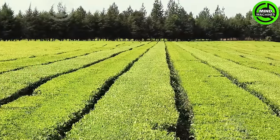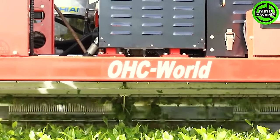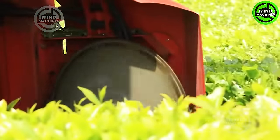Meet the OHC-W, an innovative, self-propelled tea harvester crafted for efficient field operations. This state-of-the-art machine transforms tea harvesting, delivering advanced features and improved performance tailored for tea plantations.